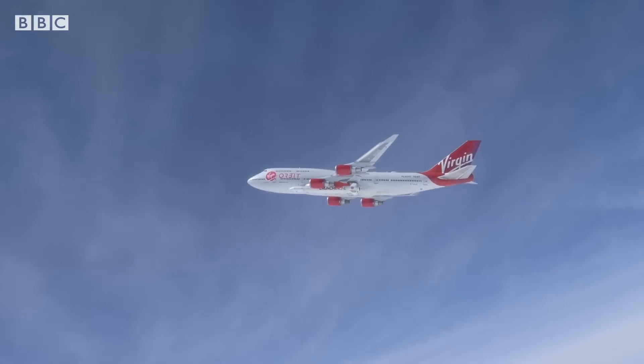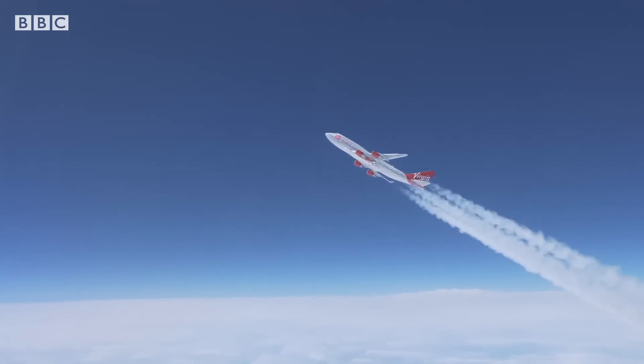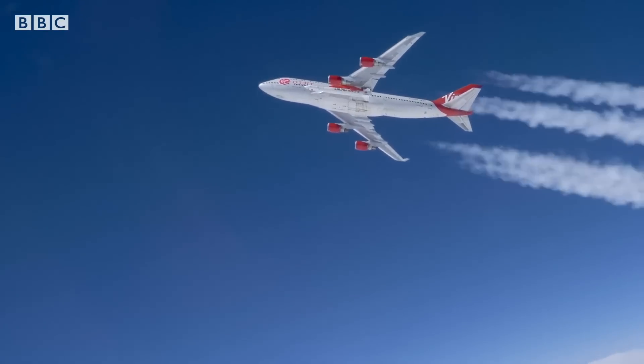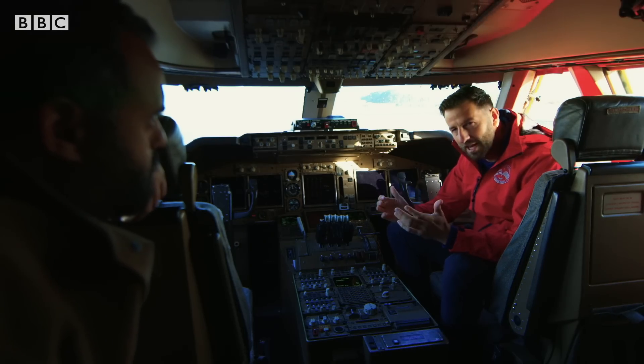It's about a 2G pull-up. So if you're a passenger on this aeroplane, you feel yourself being pushed down just slightly in the seat and we go to about 35 degrees nose up. What we're doing there is trying to transfer energy from the aeroplane to the rocket. The moment the rocket comes off, it's already heading where it wants to — it's not wasting any fuel.